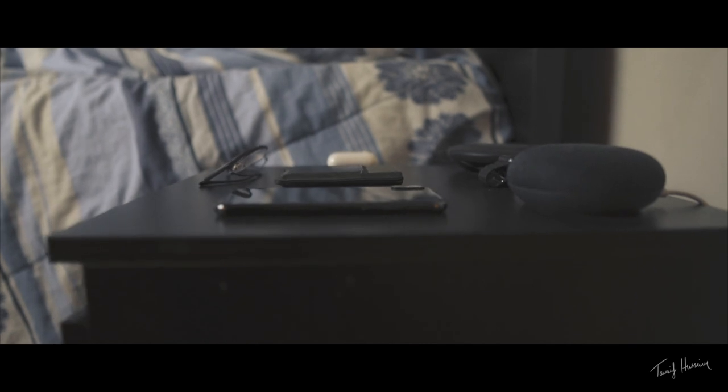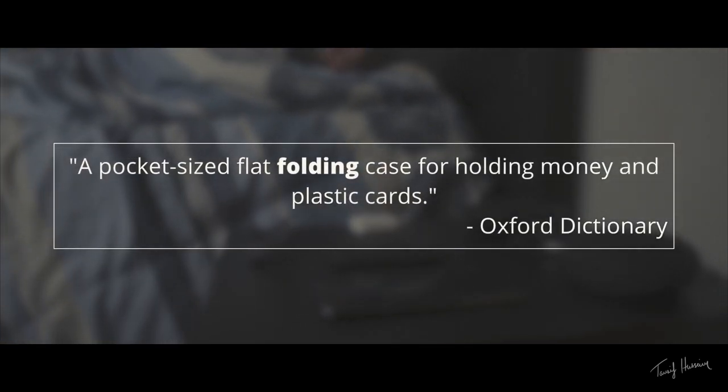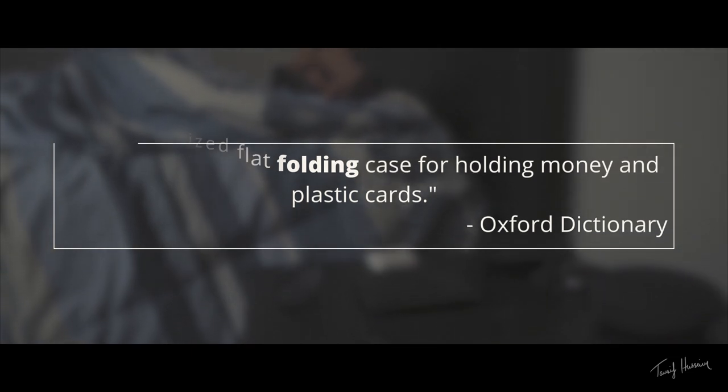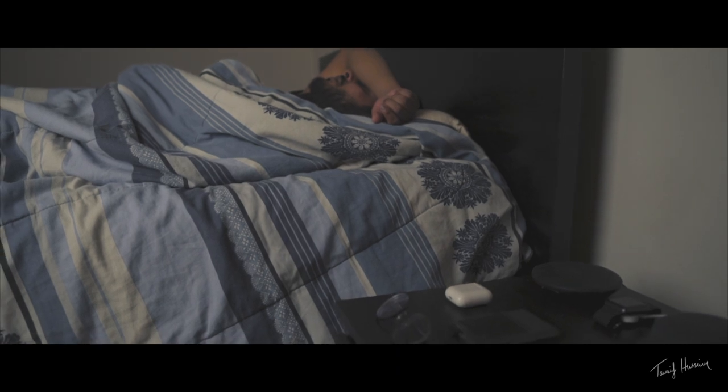Wallets. The English Oxford Dictionary defines wallets as a pocket-sized flat folding case for holding money and plastic cards. But what if I told you that this definition is outdated?